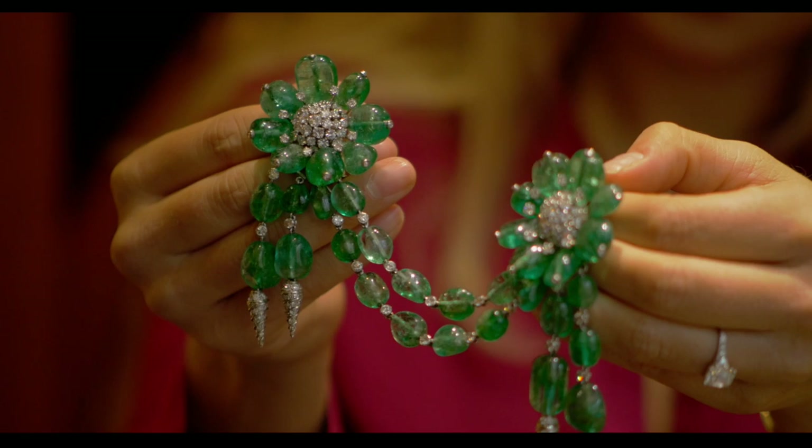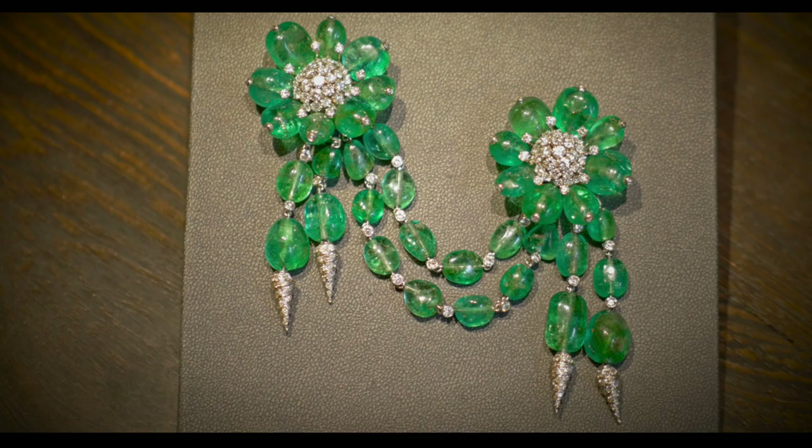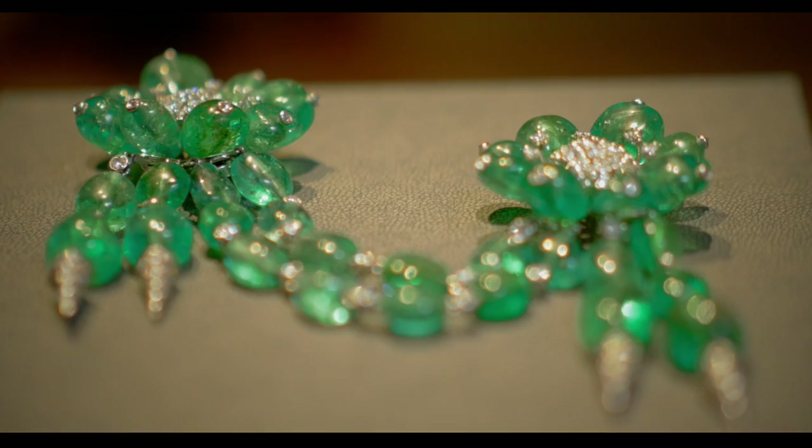The beauty of this jewel is that you can wear it in a number of ways, which is very indicative of the 1950s. Originally it was designed to be worn as a fastener for a cape — one on either side to fasten. You can remove the swag so that the two flowers with the tassels can be worn separately or together, and you can also remove the tassels so they can be worn just as the flower heads, making it less formal — suitable for day or evening.